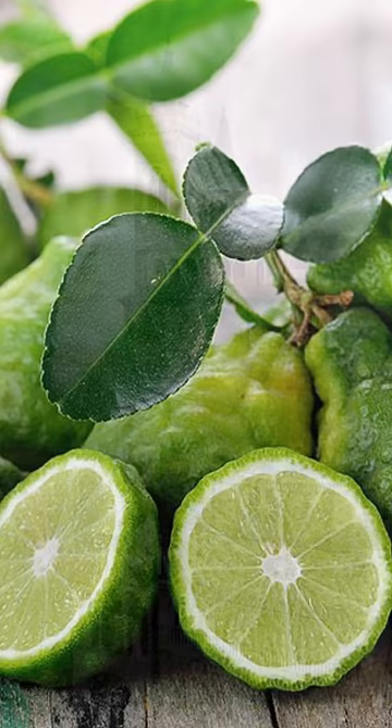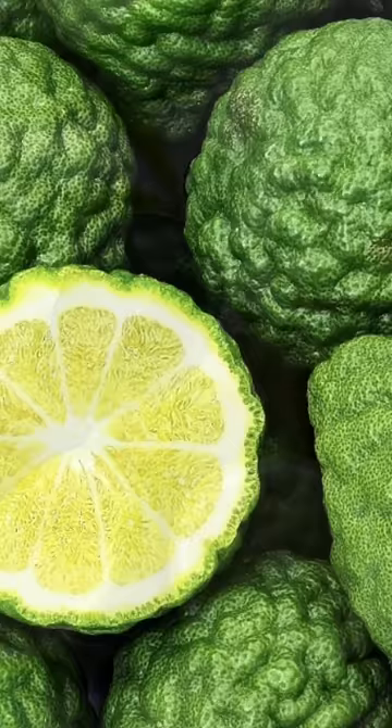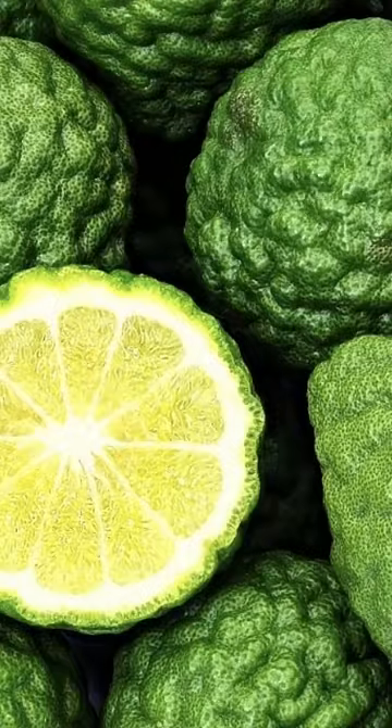Sometimes called the bergamot orange, it is the size of an orange and is usually green or yellow in color, has a bitter taste, and is found bumpy with irregular skin.